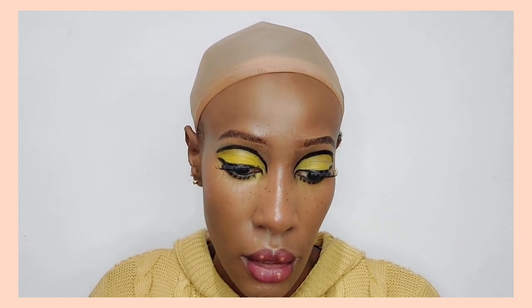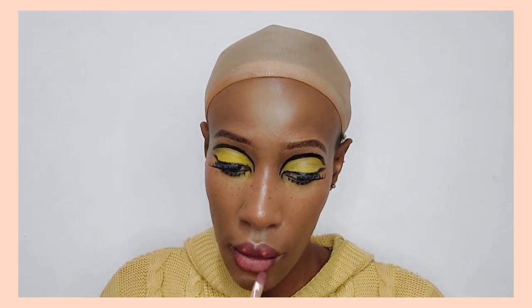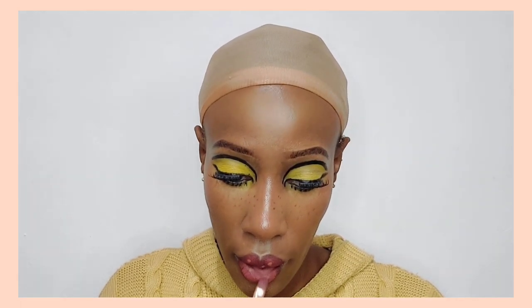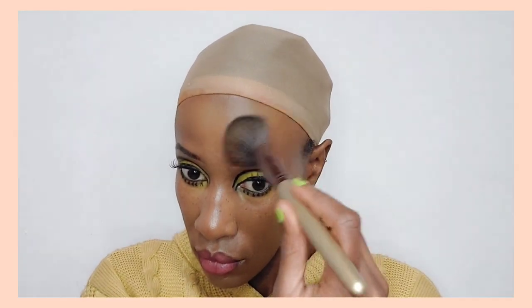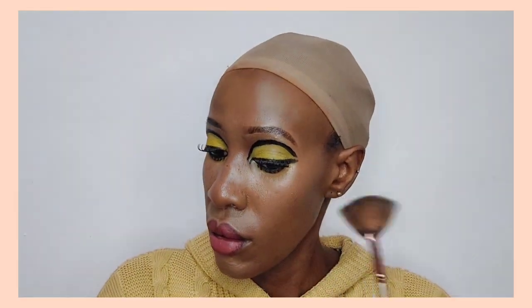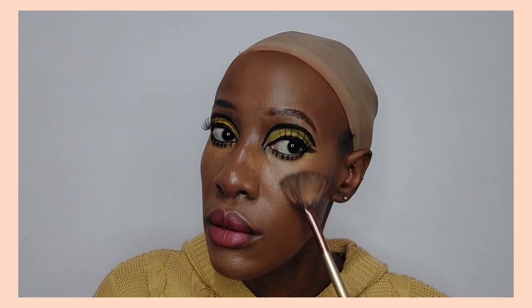Now I'm powdering my face because this look doesn't need to be dewy. I decided to apply another layer of Amazonian — two layers total — to create a peachy look and blend in with the red, since I didn't have a shade that was exactly that color. Then for some highlighter after powdering, I'm using my usual NYX highlighter in the shade Golden Hour.